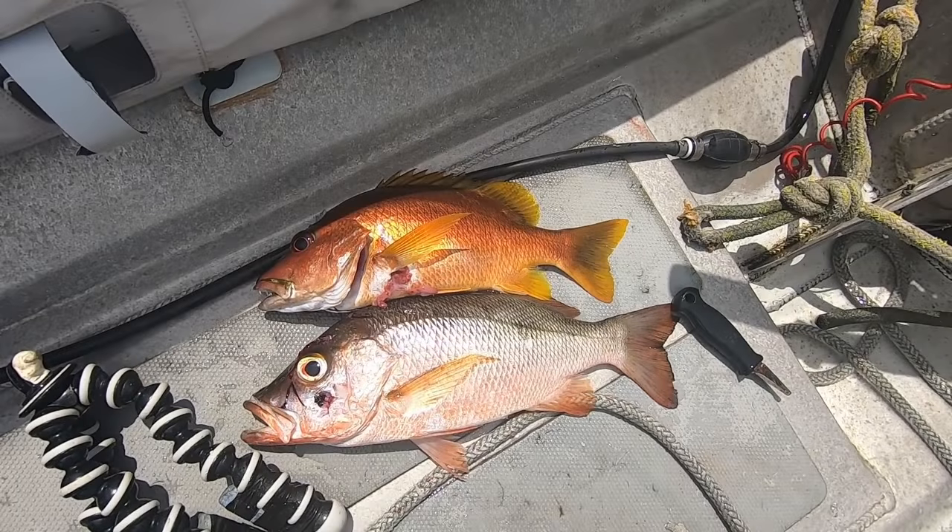I love how with fishing around deserted islands you can go from this to this in half an hour.